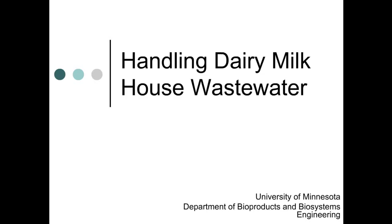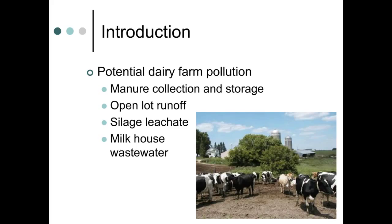Handling milkhouse wastewater on dairy farms. There are several potential pollution sources on dairy farms, the most obvious being the collection, storage, and handling of manure. Current rules and regulatory programs help reduce this pollution risk, and most producers do a good job with their manure management. However, an often overlooked pollution risk is the wastewater produced from washing the milking system.